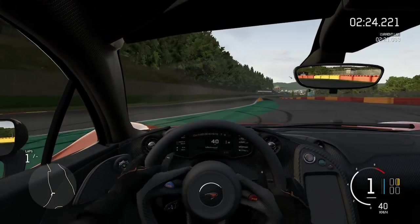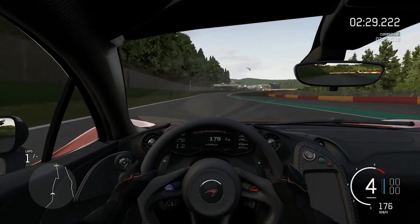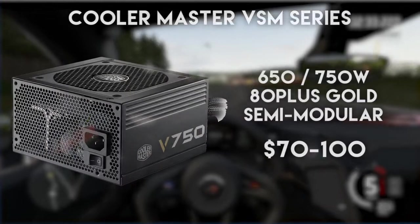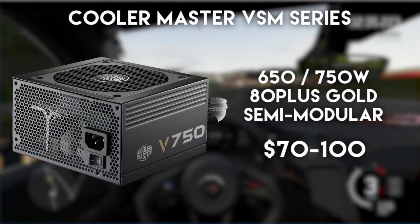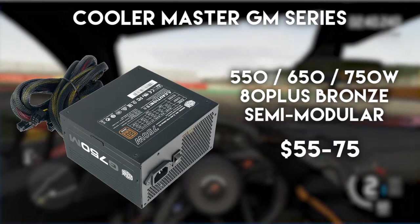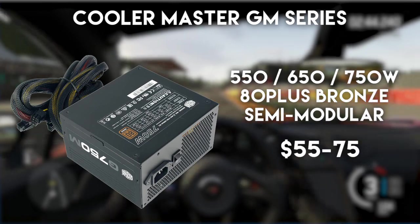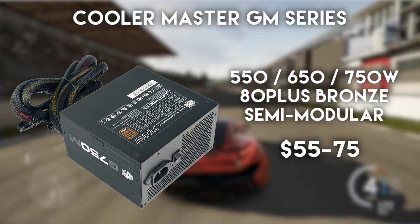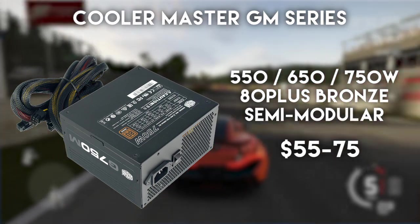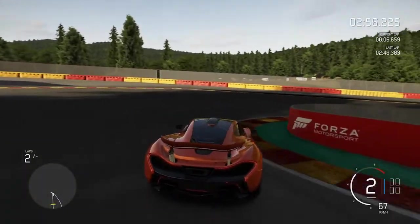From Cooler Master I would like to point out two models which currently look most appealing. First is the slightly older V-Series 80 Plus Gold series which goes for around $70 to $100 depending on the power output. Next in line is the newer GM 80 Plus Bronze series — in particular the 750-watt model which also goes for around $75, or you can get the 550-watt model for $55, which also has a semi-modular design and is a good alternative if the V-Series is not available.